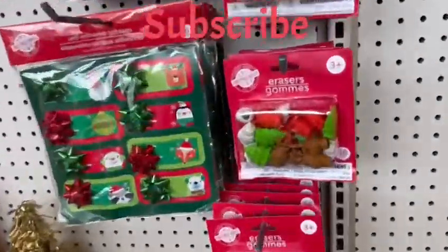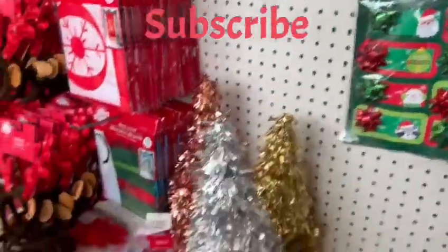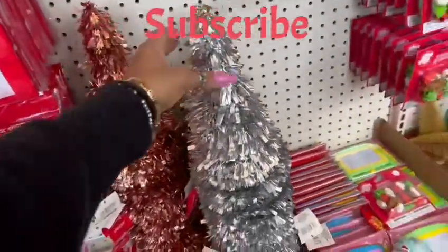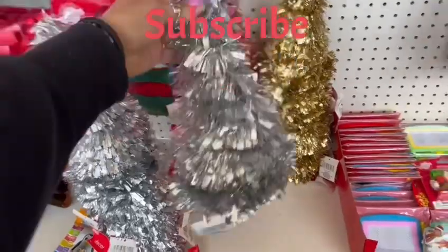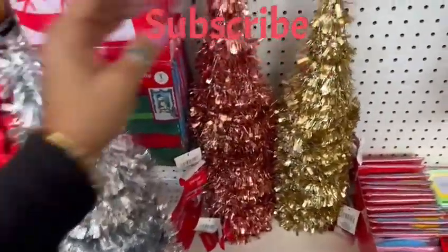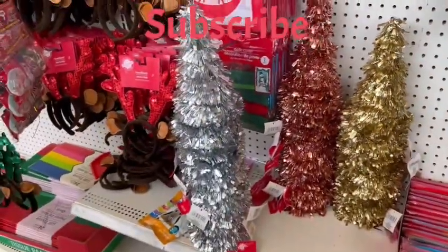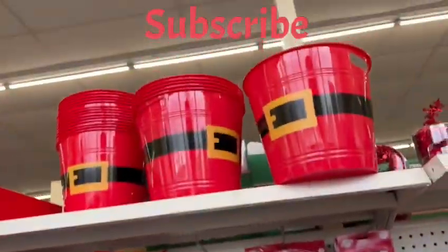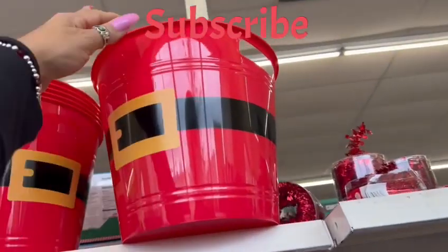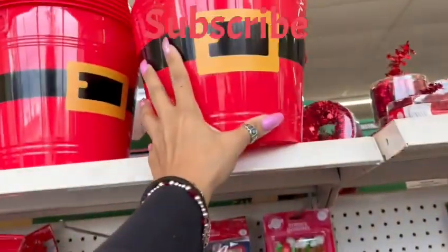They have some erasers and more tags. Look at this Christmas tree in silver — it's small but very cute — and the rose gold one and the gold one. They are so gorgeous. Up here we have cans with the Santa belt, quite large, to put some goodies in or do a gift basket for Christmas.